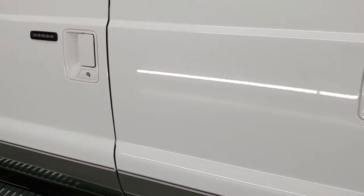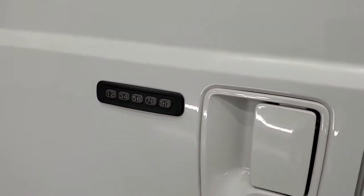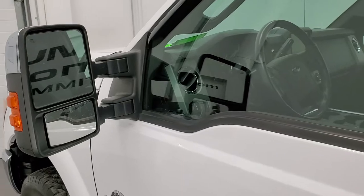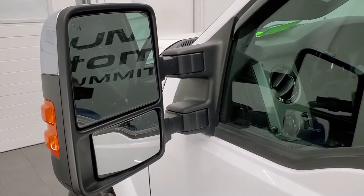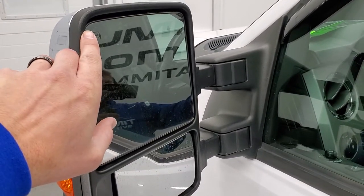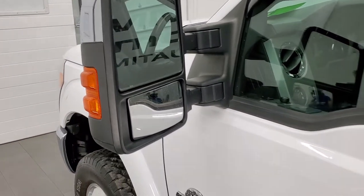All the doors are in really nice shape. It does have the driver's side door code entry and we have the code for this truck. If you ever wanted to find out how to find your code for your 2011 to 2016 Super Duty, in the upper right-hand part of the screen is a link to how to find the code on your personal truck. Heated mirrors with directional signals — they power scope out and they power fold in.